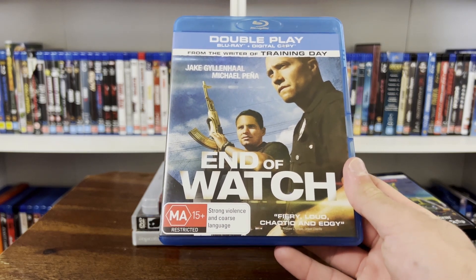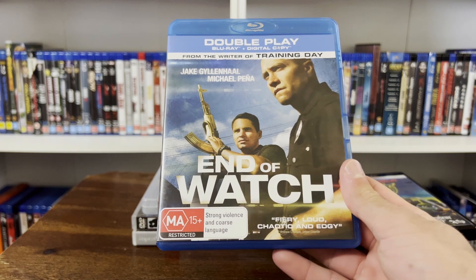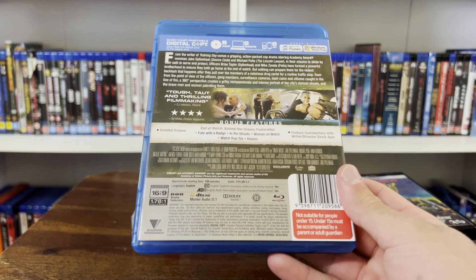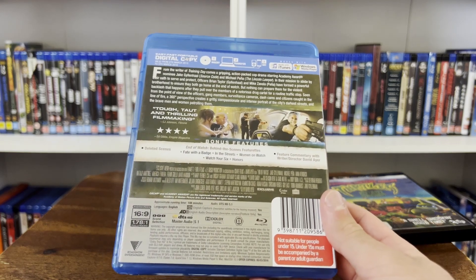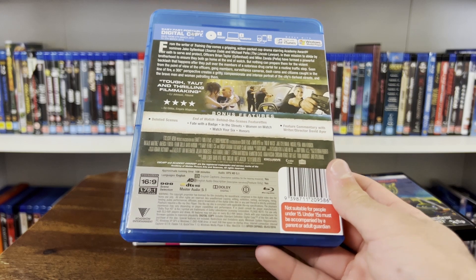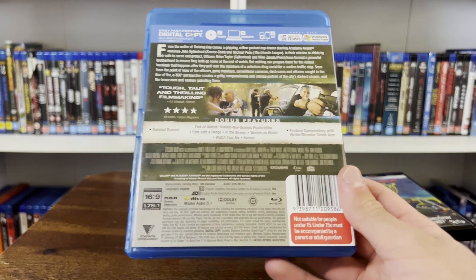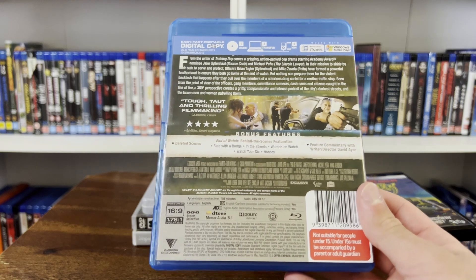Here's a good one — End of Watch. I think I'm actually gonna make a video about this movie because I love it. If you haven't seen it, it's a cop movie, but it's probably the best cop movie ever made. It's directed by David Ayer — the guy that did Fury, which I also love, and he wrote Training Day. He also made that first Suicide Squad movie, so he's hit and miss. But this movie is probably his best, and it's excellent.